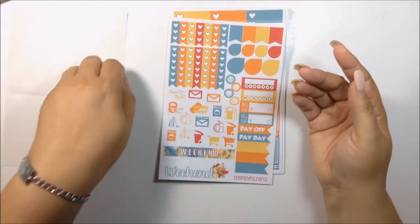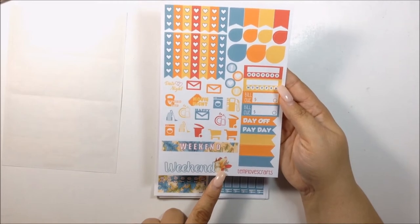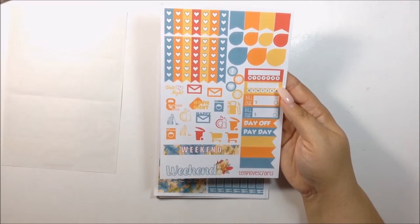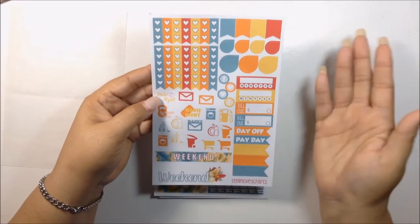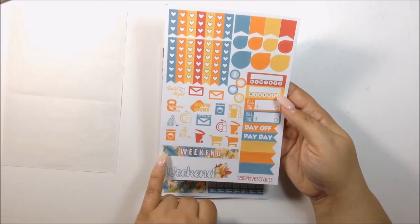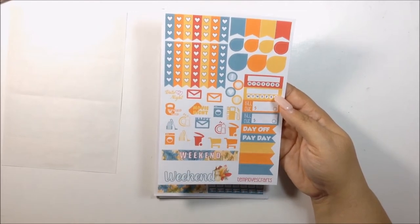Now we're going to go through her sampler sheet with her weekend banner that has the squirrel. Oh my God, I am in love with this kit. I think I say that every time I get a kit from Temp, but it's true — I love her kits. I love how she picks all her full boxes and the colors. Even this weekend banner has the blue leaves and it's just gorgeous. I love both her weekend banner and this kit for sure.